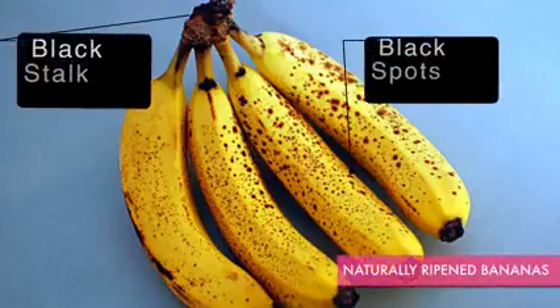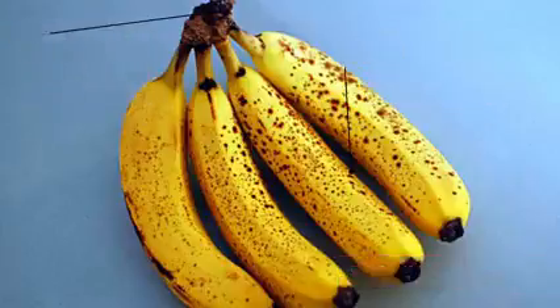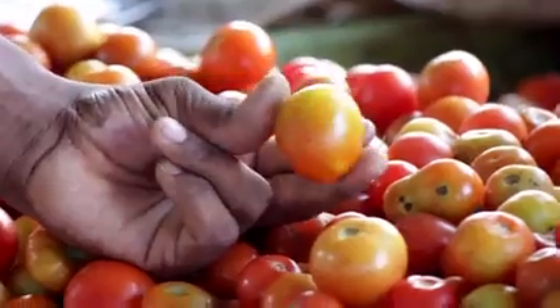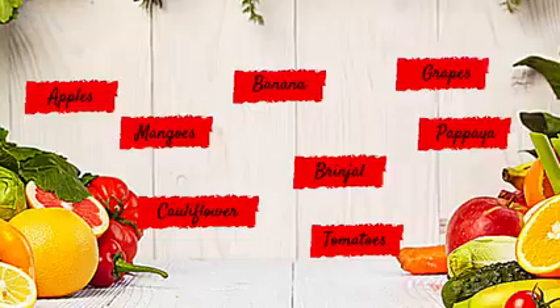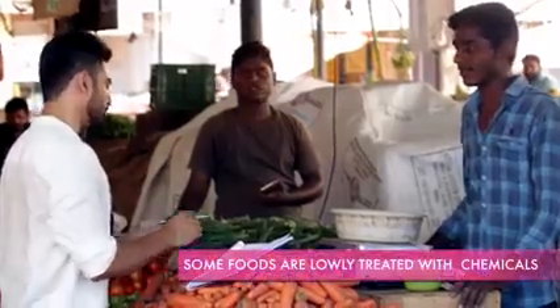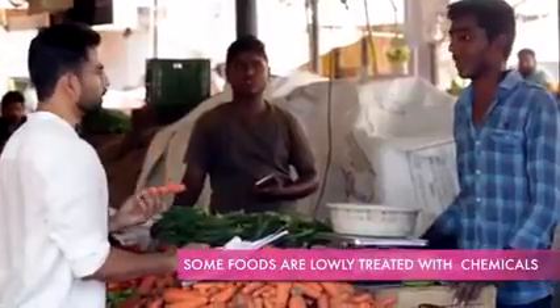One easy way to differentiate is that naturally ripened bananas have a black or brown stock, whereas chemically ripened bananas have a green stock. Tomatoes are very heavily treated with pesticides. Other heavily treated fruits and vegetables include grapes, papaya, brinjal, etc.